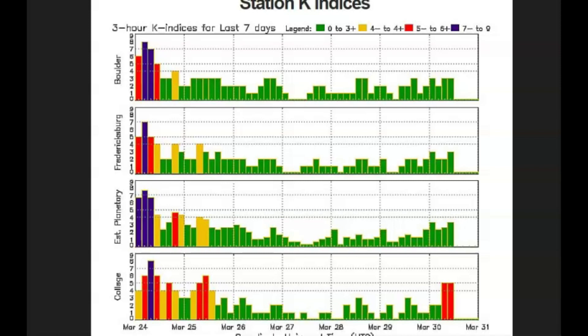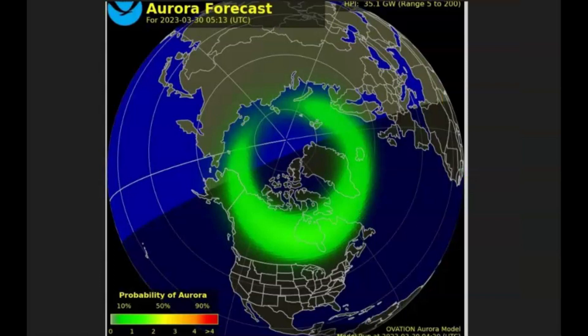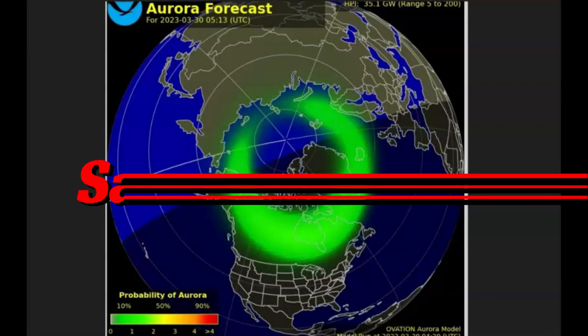Normally the coronal holes are at the north and south pole of the sun, but as the sun gears up to peak activity — which happens about every 11 years — these holes more commonly appear near the equator. Here's an aurora forecast for today. Solar winds can be very fast, anywhere from 800,000 kilometers per second to about 1.8 million miles per hour. They expect the winds from the coronal hole to impact the Earth Friday night and into Saturday morning this week.